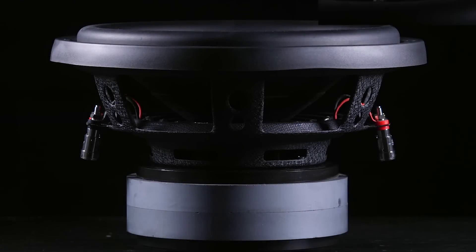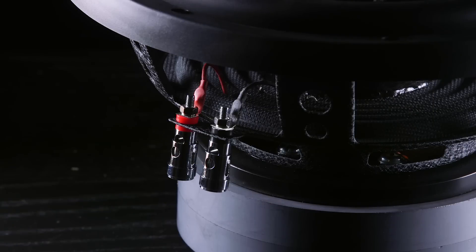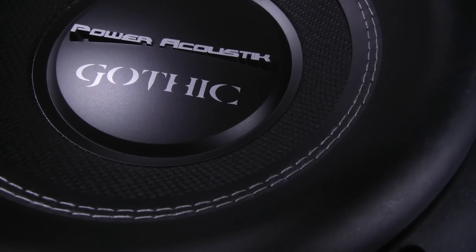Judge these subs and be as skeptical as you want, but there's no denying these will give you some serious bass on a budget. Order your Gothics and the rest of your car audio gear with us at qualitymobilevideo.com. Leave a review on any of our products and automatically get entered to win a $300 shopping spree. Don't forget to like this video, subscribe to our channel, and thanks for watching.